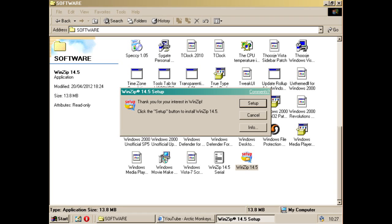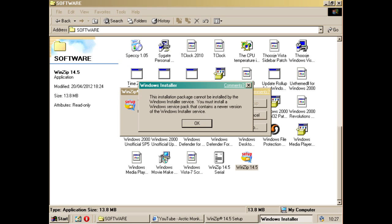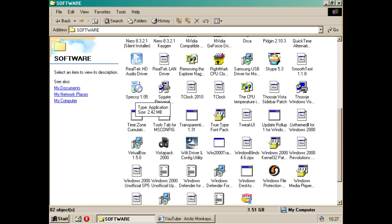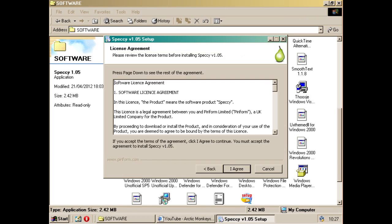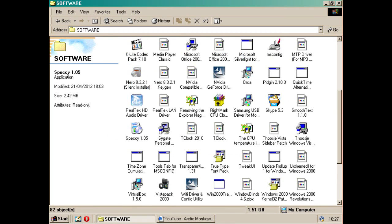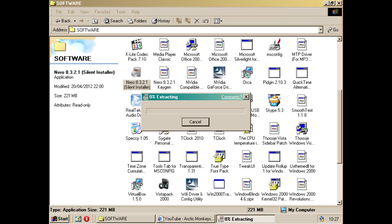Let's try WinZip 14.5. I do have a serial for it, but no, that doesn't work either. Speccy must work — no. Not doing very well so far are we. Scope? No.